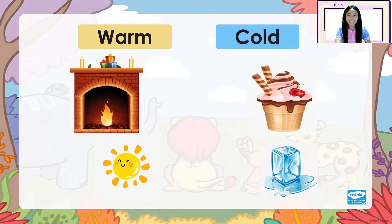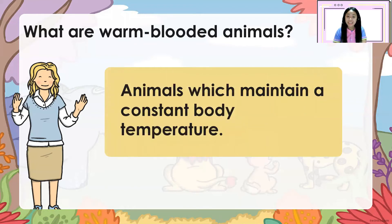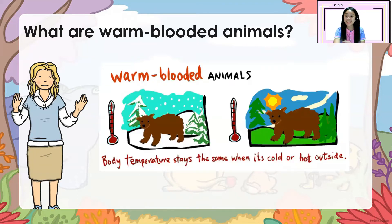Now you are ready for our lesson. What are warm-blooded animals? Animals which maintain a constant body temperature. Let's read all together: animals which maintain a constant body temperature. Look at the picture. In this picture, the first one has a cold environment, the second picture has a hot environment. But the temperature of the bear stays the same. These are warm-blooded animals.